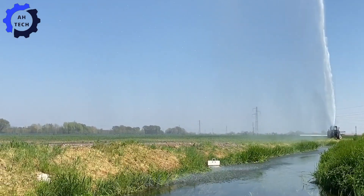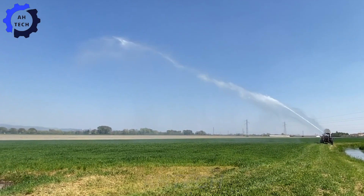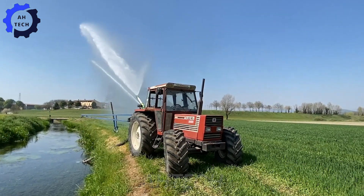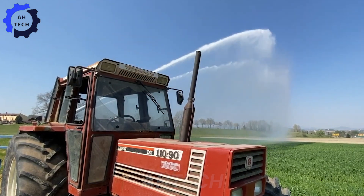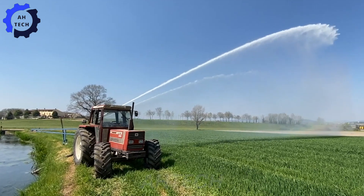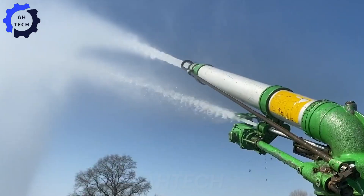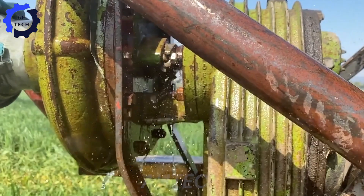Check out the Fiatagri 110-90 in action. This Italian-built powerhouse is made for endurance, handling irrigation tasks with precision and strength. With impressive horsepower and a heavy-duty load capacity, the Fiatagri 110-90 keeps your fields hydrated and thriving.